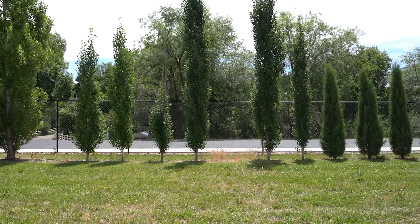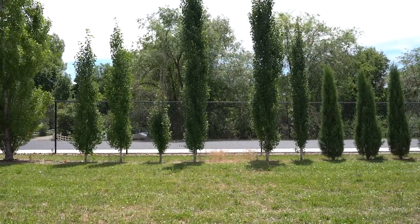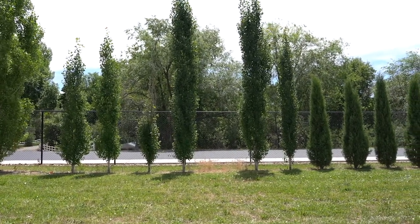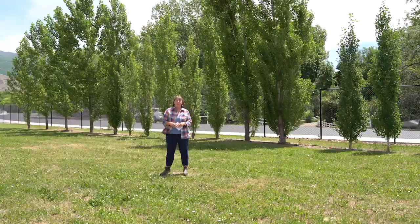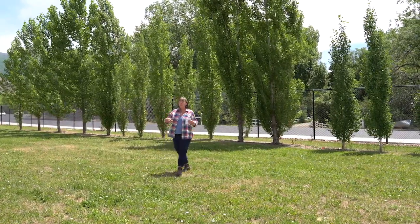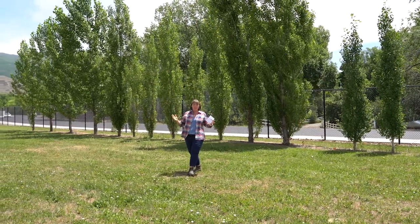These aspens are very columnar but they do a great job. This is only five years of growth, so they are very tall and wide and have filled in the space nicely, giving you some protection to provide that barrier between you and a residential area.